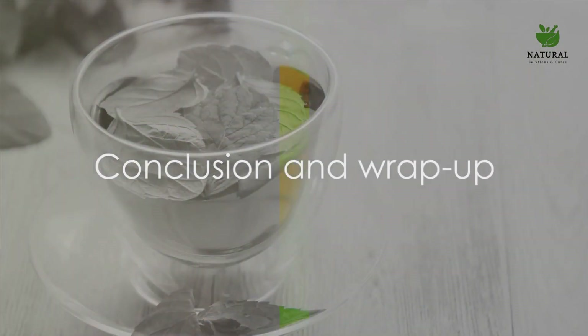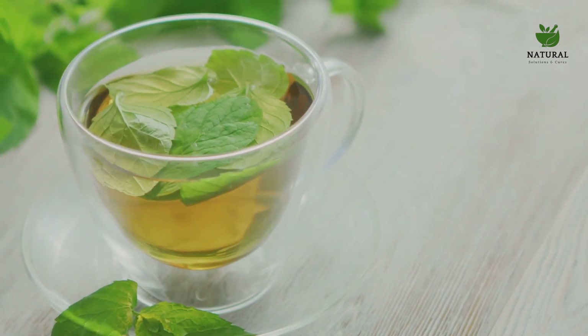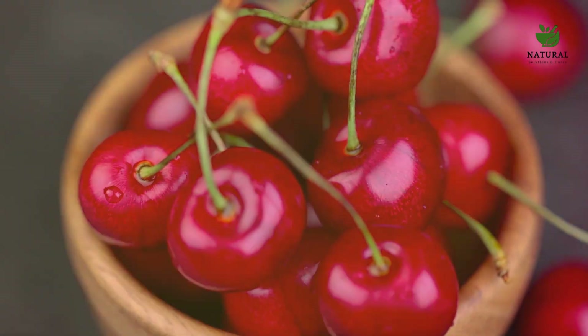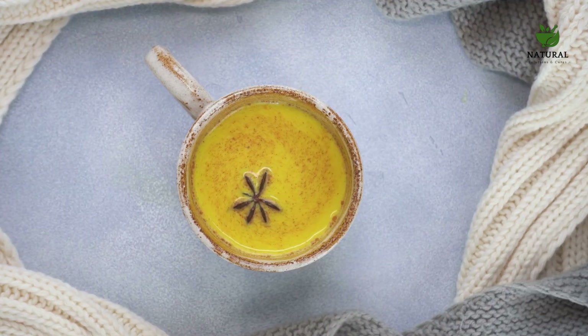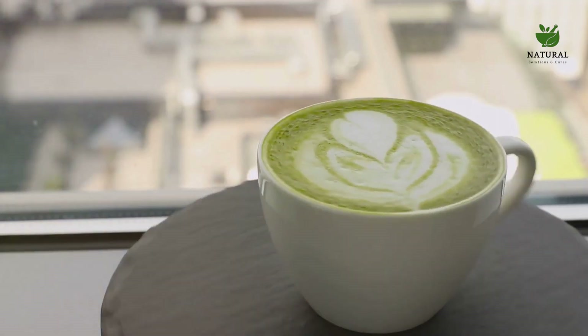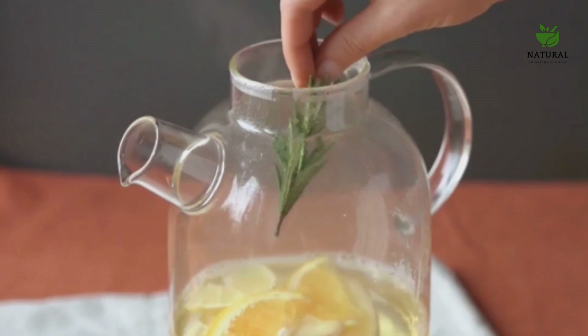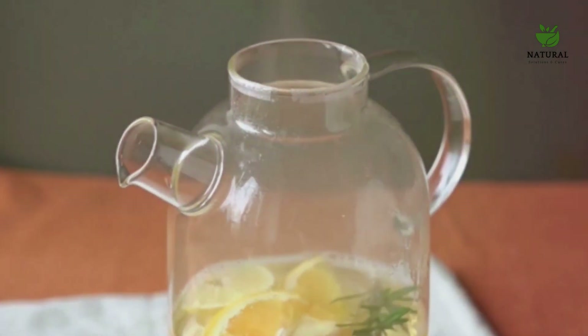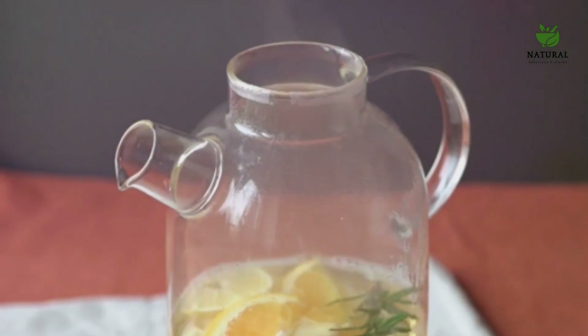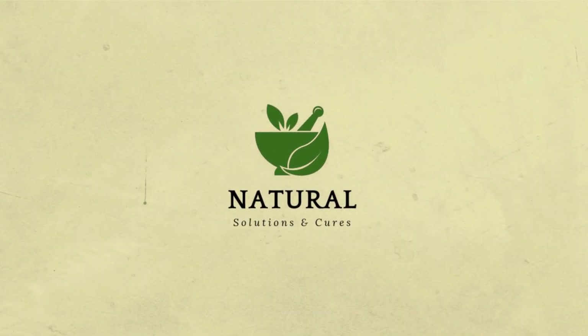We've journeyed through seven powerful drinks that can help reduce inflammation. Starting with antioxidant-rich green tea, then tart cherry juice — a powerhouse of anthocyanins. Next, turmeric milk and ginger tea, loaded with anti-inflammatory compounds. We then explored pineapple bromelain juice and earthy beetroot juice, both brimming with nutrients that aid in reducing inflammation. Finally, matcha green tea, with its concentrated nutritional profile. Incorporating these drinks into your diet can be a step towards a healthier lifestyle — but balance is key. Pair these beverages with a nutritious diet and regular exercise for the best results. Remember, your health is your wealth, so drink wisely and stay healthy.